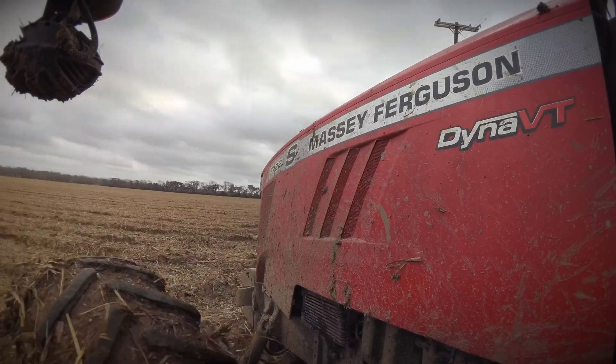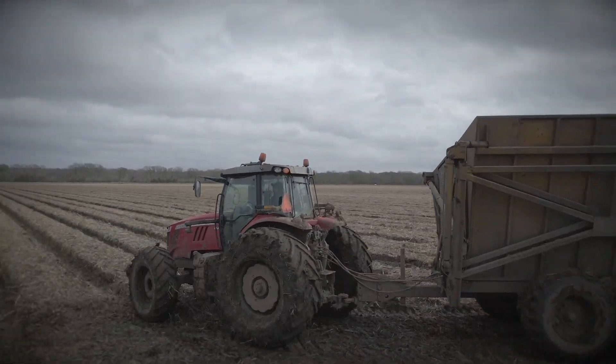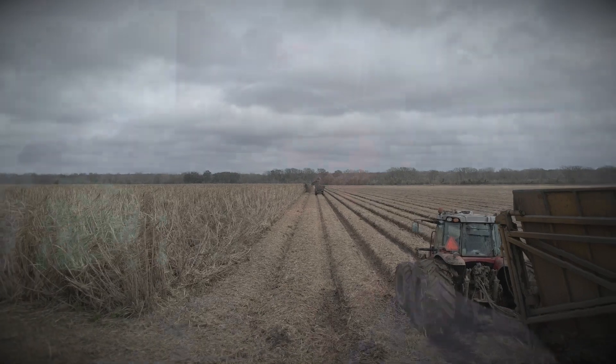Last year we ran nine John Deere tractors and we probably went through a transport of fuel every week, maybe more. This year, putting on three Masseys along with our John Deeres, we saved a bunch of money in fuel — we weren't ordering every week, it was every two to two and a half weeks. We have one tractor set in DTM mode and when you put it next to a John Deere, the John Deere will have half a tank and this one's still full. The cost per hour has been greatly reduced and they're very satisfied with the equipment.